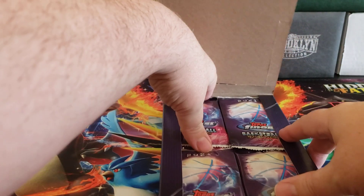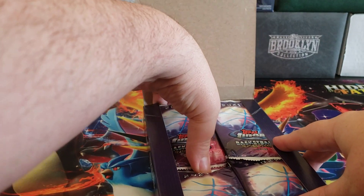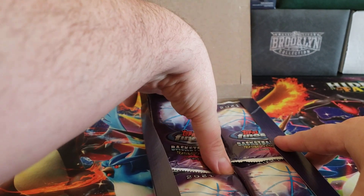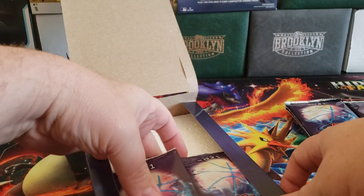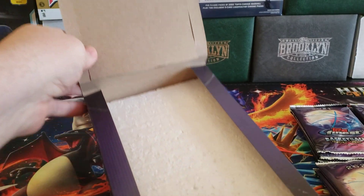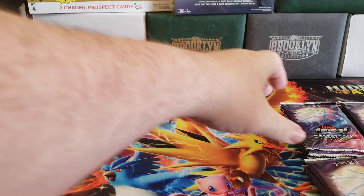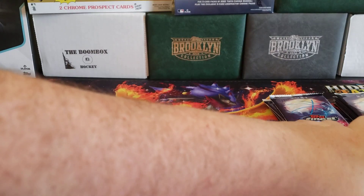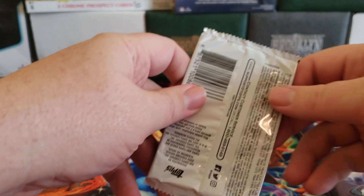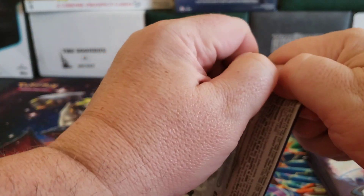18 packs per box, four cards per pack. Let's see if we can get a couple of interesting Hall of Fame parallels or a nice auto. It would be nice to get a good auto.